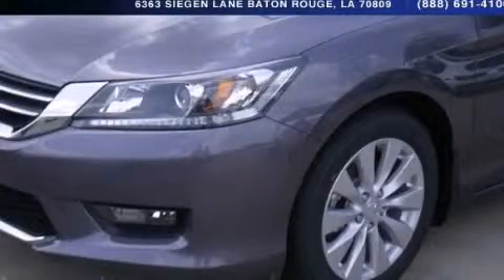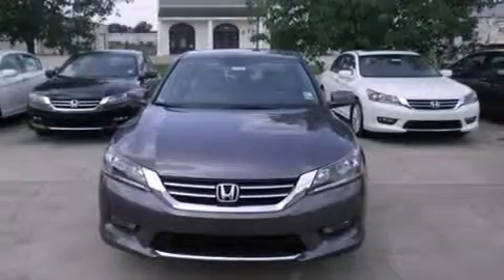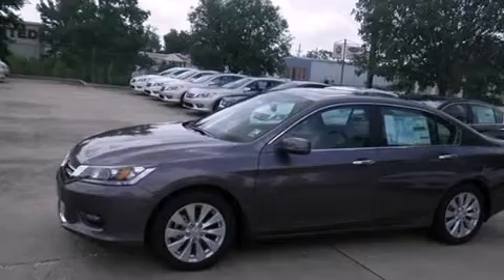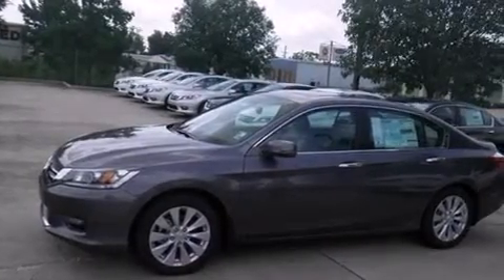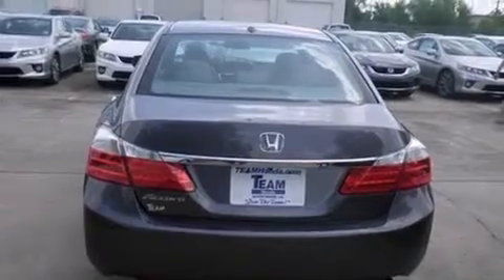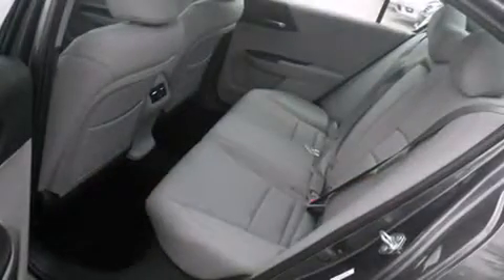This is a brand-new 2014 Honda Accord. It features a 2.4-liter four-cylinder engine and an automatic transmission. All of the following features are included: air conditioning, cruise control, steering wheel mounted controls, and a leather-wrapped steering wheel.